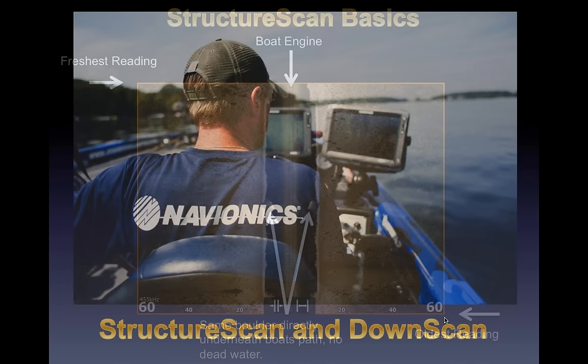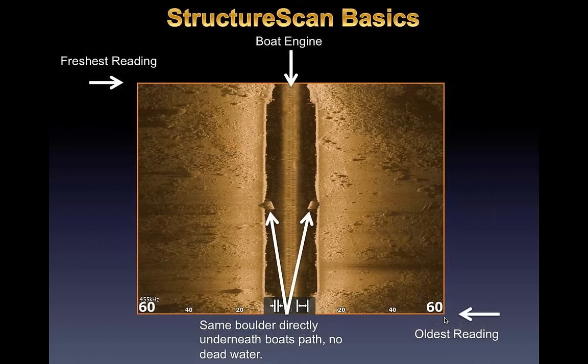Structure scan basics: your boat engine is essentially where the top arrow points, and your freshest reading comes from the top of the screen moving down. On my Lowrance units there's no dead area — it shoots straight down and off to both sides, scanning 60 feet left and 60 feet right simultaneously. In the middle of the screen we went over a boulder and you can see it split dead in half. Your oldest reading is at the bottom of the screen, and you can also scroll back in time to review what you've passed.